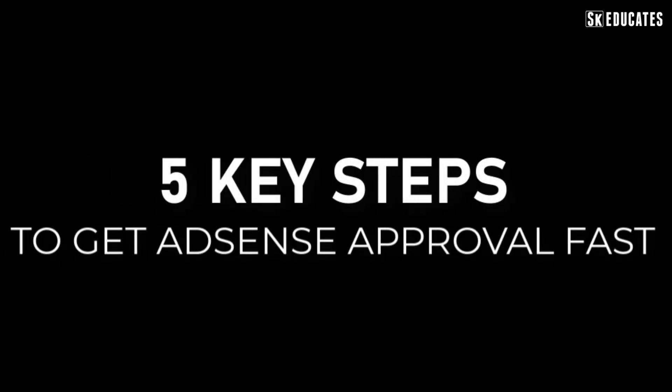This video is about getting Adsense approval without any issue. I will be sharing five major steps to get quick approval from Adsense. So, without further ado, let's get started.